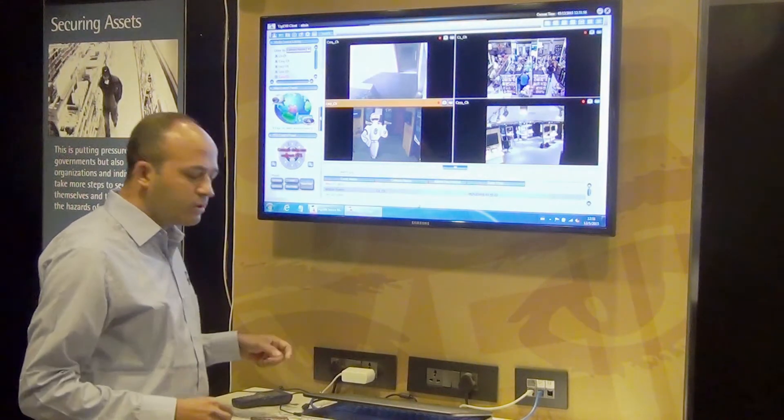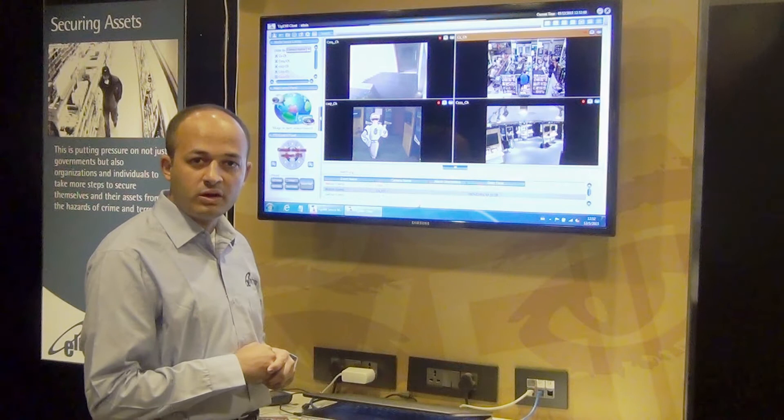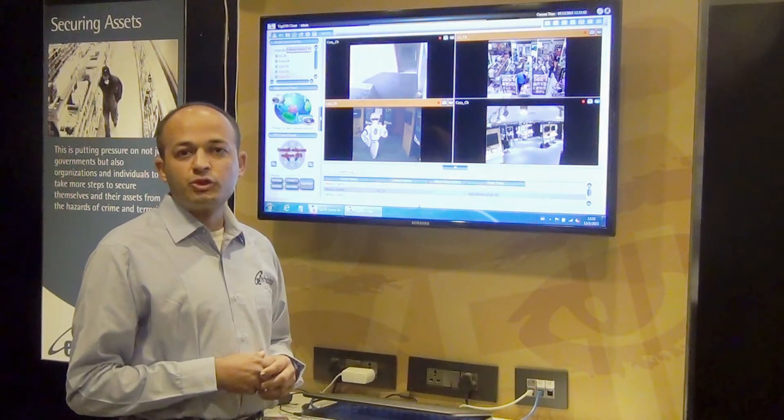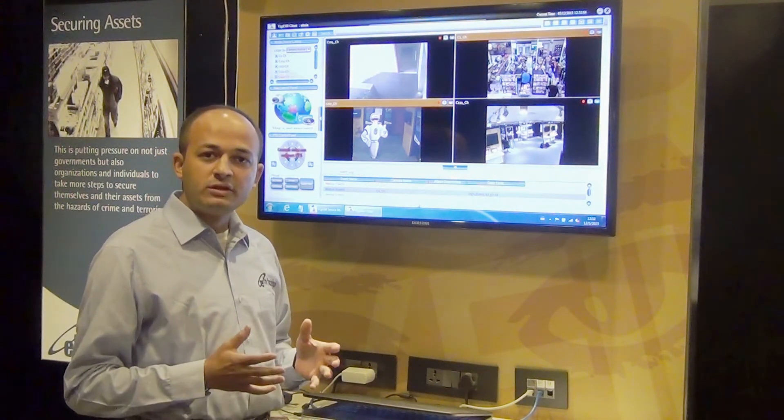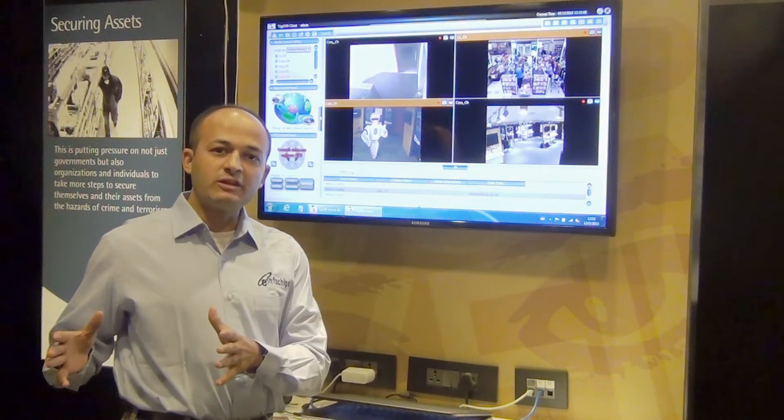I also want to show you another software — video management software that we have developed for Kroger. This enables Kroger to secure their stores using video surveillance, video analytics, and different sensor technologies.